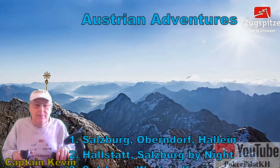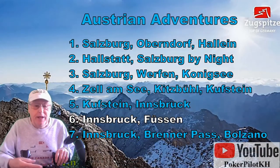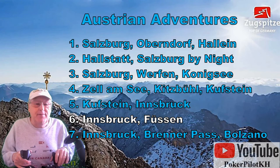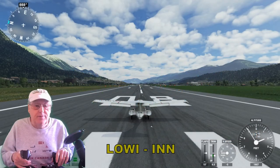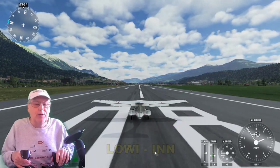Hello everybody and welcome to Austrian Adventures. I'm Captain Kevin — check me out on YouTube. This is number six in a series of seven videos I've made on the Salzburg-Tirol regions of Austria. We're now in Innsbruck and we're going to head a little bit north towards the mountain.